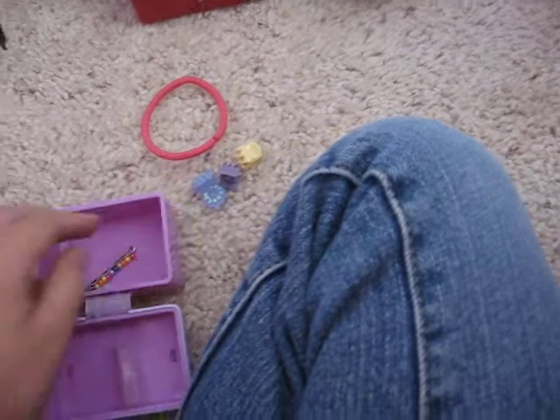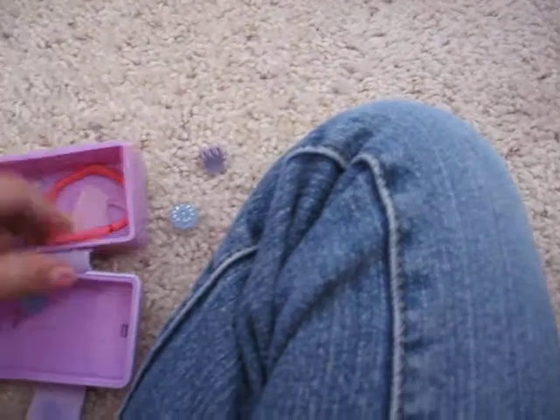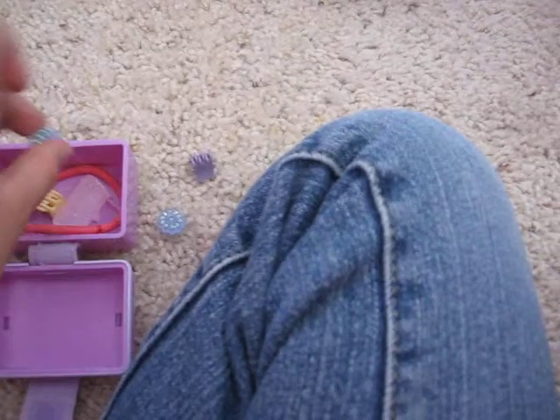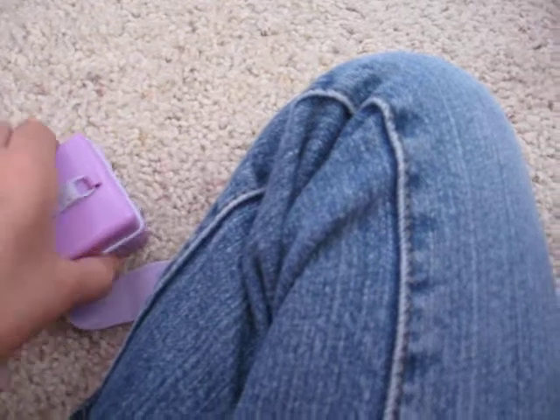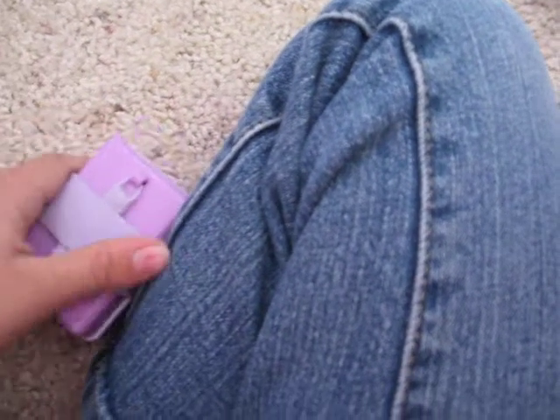And it's just my dog. Bobby pin. And just a purse — I don't know why it's here. I think my friend did it, but she's not my age. I think that's why she did it.